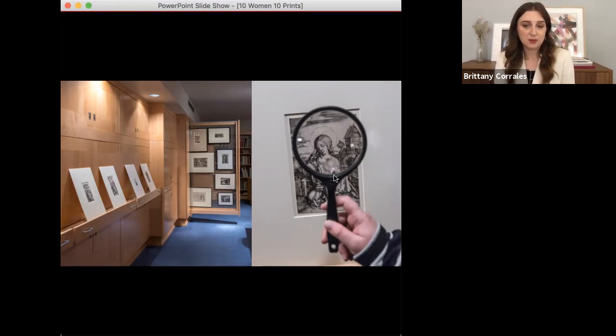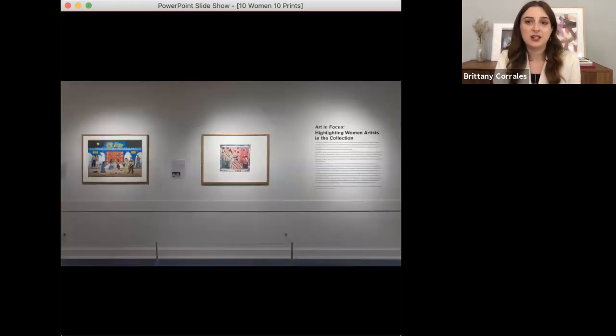Shortly after I started working at the museum, I stumbled upon the 10 Women, 10 Prints portfolio in the collection, and I've always wanted to find an opportunity to include it in an exhibition or for closer study. So this past year, I curated a small exhibition called Art in Focus, highlighting women artists in the collection, and was able to incorporate several of the prints from this portfolio into the show. And when I was asked to give a Masterpieces talk for March, which happens to be Women's History Month, I thought it would be a perfect opportunity to dive deeper into this amazing portfolio.